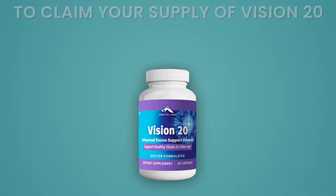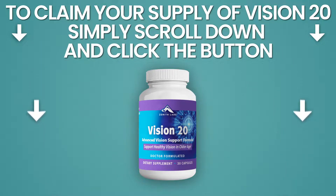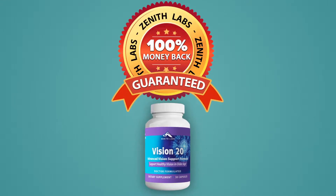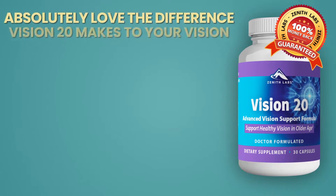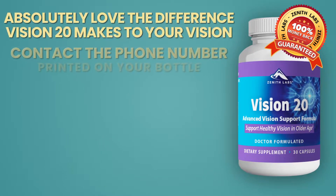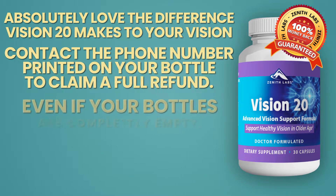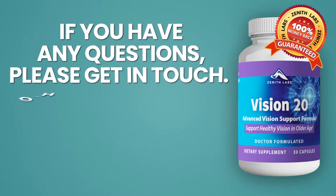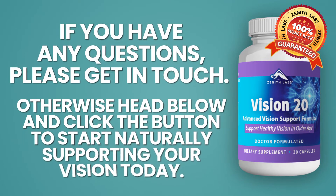To claim your supply of Vision 20, simply scroll down and click the button. Your satisfaction is our priority, so every bottle of Vision 20 you order will be covered by our Zenith Labs 100% money-back guarantee. Either you absolutely love the difference Vision 20 makes to your vision, or you can simply contact the phone number printed on the bottle to claim a full refund, even if your bottles are completely empty. If you have any questions, please get in touch. Otherwise, head below and click the button to start naturally supporting your vision today. Thank you.